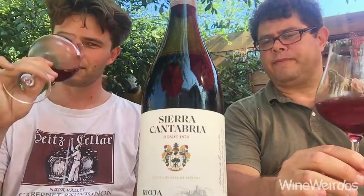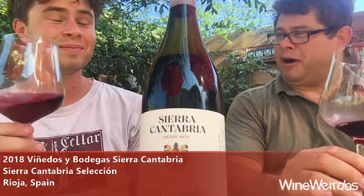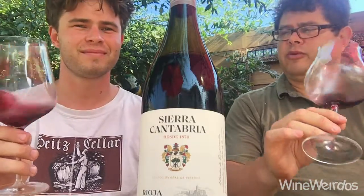Here's a 2018 Sierra Cantabria Selección. This is a special bottle from Jorge Ordonez Selections. We've got a few different bottles from this winemaker. Let's see what's going on with this one.